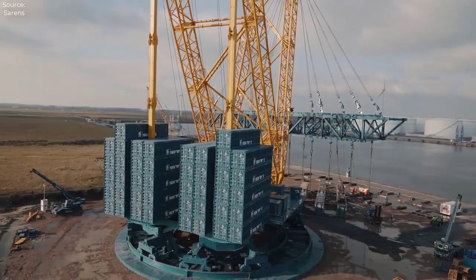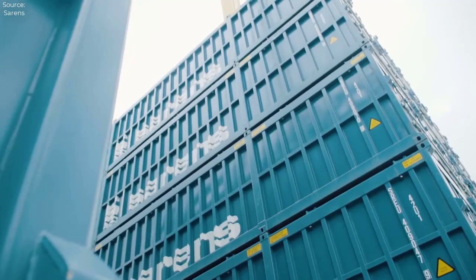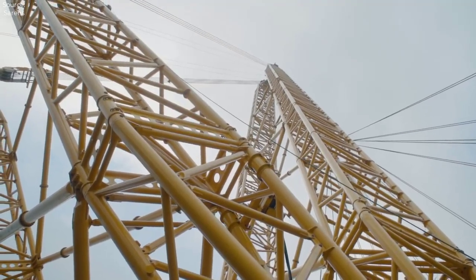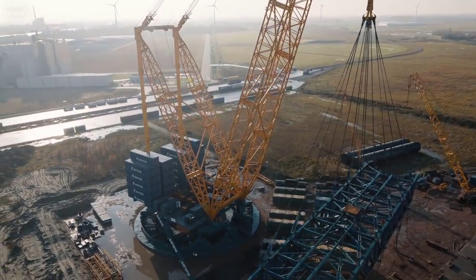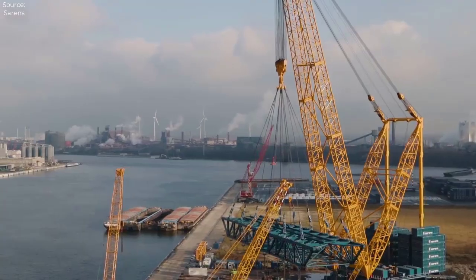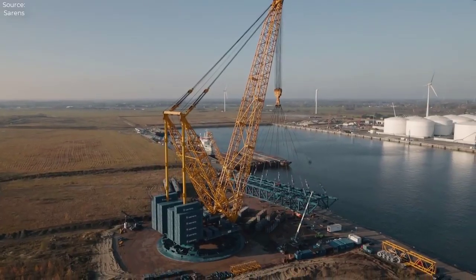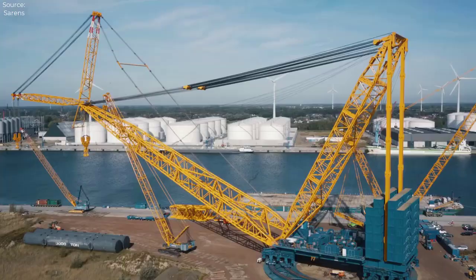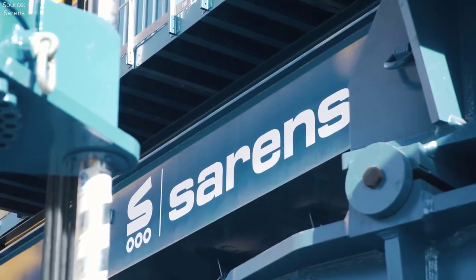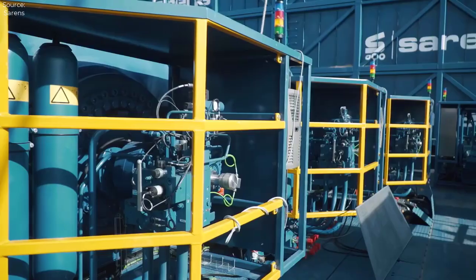The SGC-250 boasts an awe-inspiring lifting capacity that boggles the mind. With a maximum lifting capacity of up to 5,000 metric tons — 11,023,113 pounds — it stands head and shoulders above its peers in the heavy lifting arena. This immense capability makes it ideal for handling oversized and overweight loads, from massive steel beams to entire sections of offshore oil platforms.